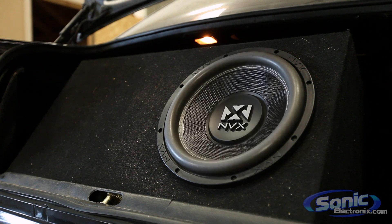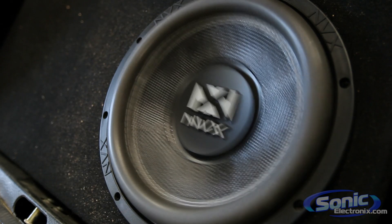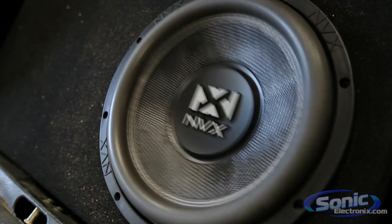The high temperature Nomex spiders maintain linear accuracy for articulate response in the low end frequency spectrum. The VSW woofers are available in 10, 12, and 15 inch sizes and in both single and dual voice coil configurations.